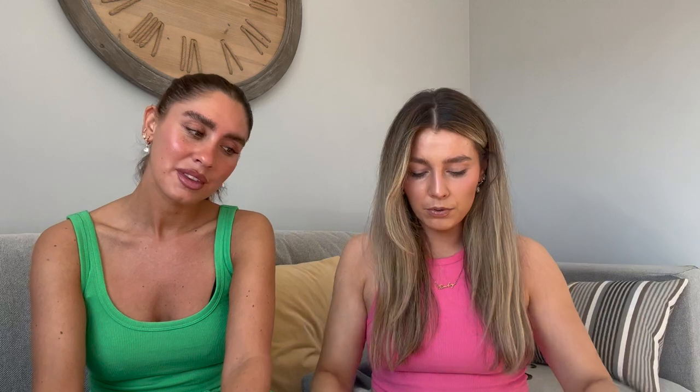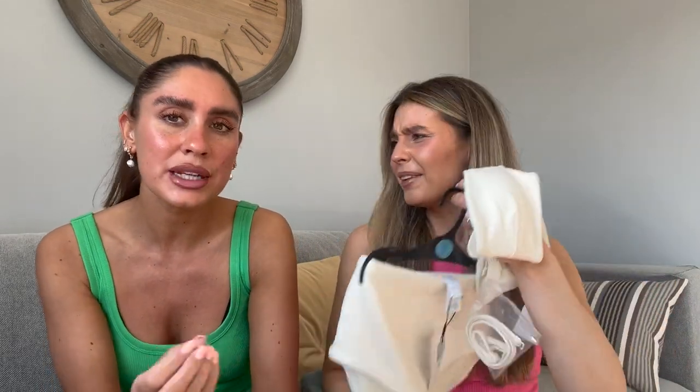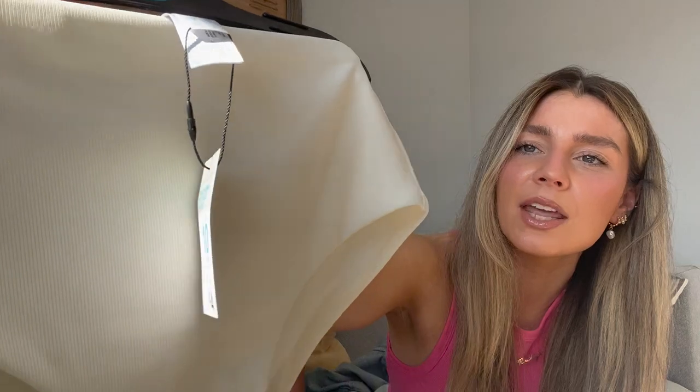Next I've got this white — more like creamy — bandeau with a little strap in there as well. This was six pounds, and then the matching high-waisted bottoms were four pounds, so ten pounds for the set. It's really nice material — kind of ribbed — and it looks expensive. With some gold jewellery I think that would look really cute, and high-waisted bikini bottoms are quite flattering.